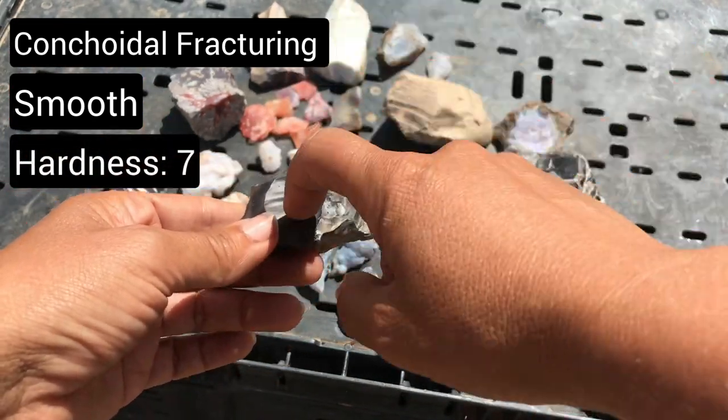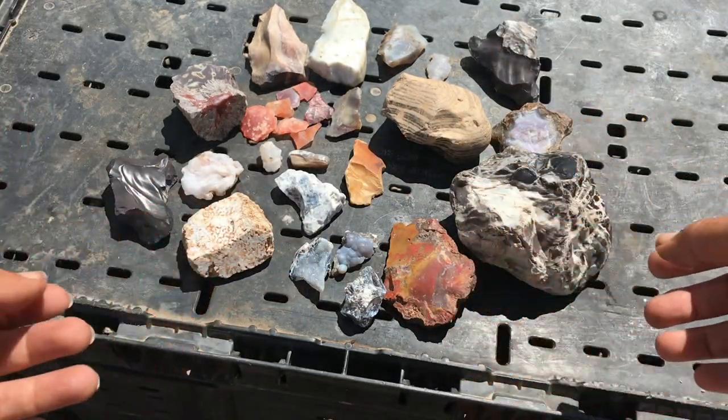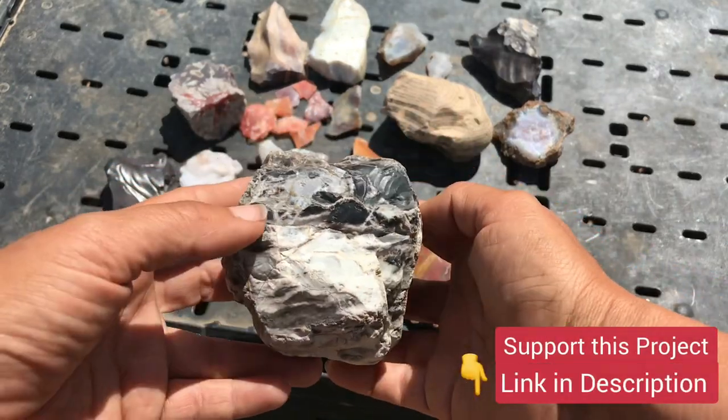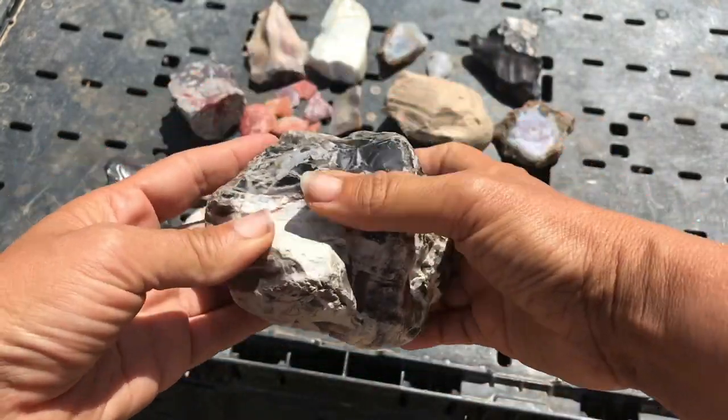Chert is around a seven on the Mohs hardness scale. It is extremely resistant to weathering, so you'll often find masses at the surface that stand out because the surrounding material has eroded away, leaving a nice dense piece of chert.